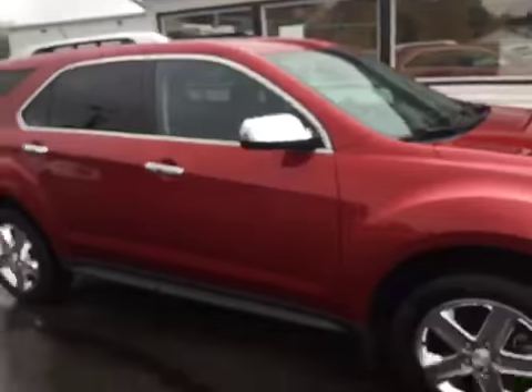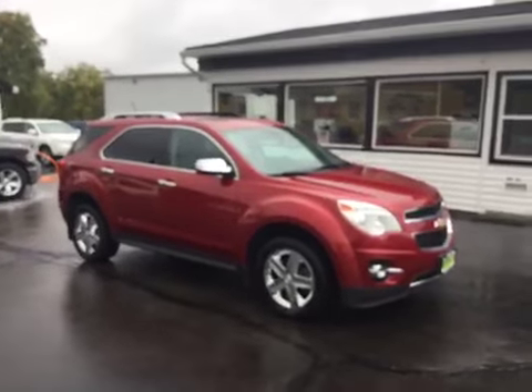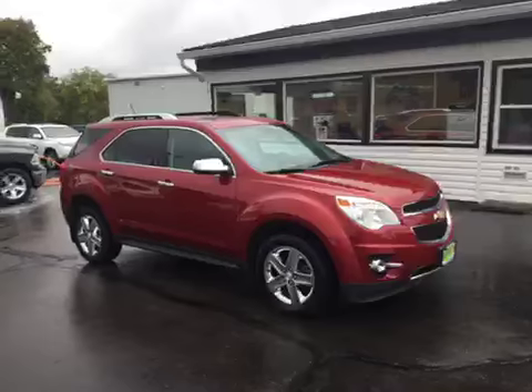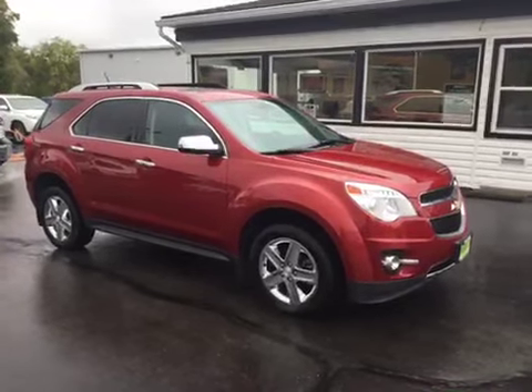Now if you're interested in this vehicle, you can go ahead and give us a call at 513-420-0000, or you can visit us on the web at MTACautos.com, where you can see this vehicle along with the rest of our super low mileage inventory. Thanks a lot and have a great, wonderful day.